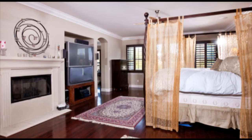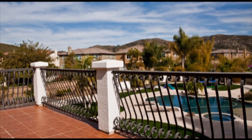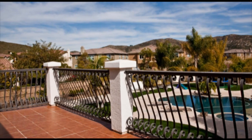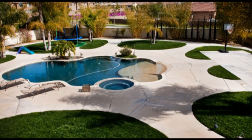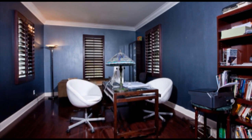The master retreat is fit for a king and queen with a romantic bedroom area including a fireplace and an oversized balcony with views. The closet space is also grand, including two separate walk-ins with professional closet organizers throughout.